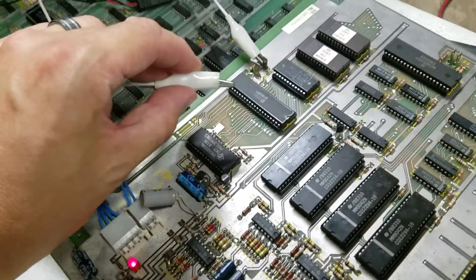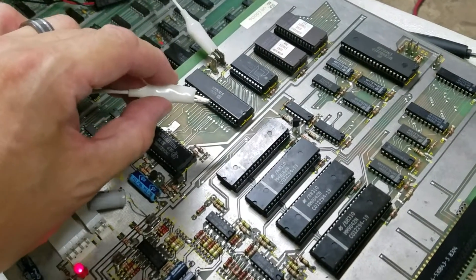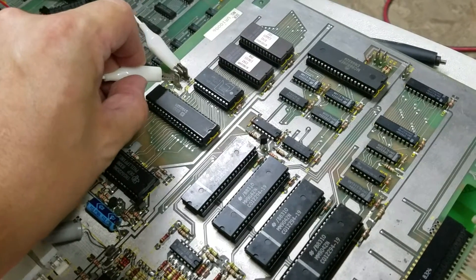I turned the cab on and it's not doing the thud thud thud which it had before, so that's a really good sign. We're going to go ahead and start the sound tests here.